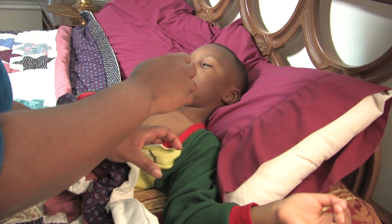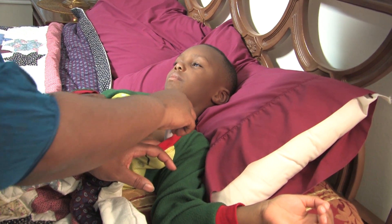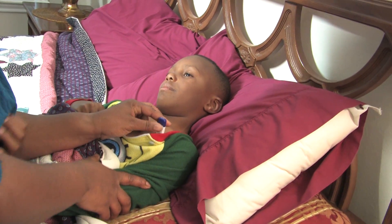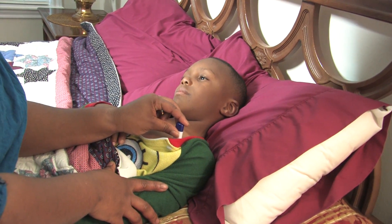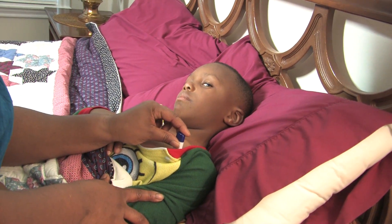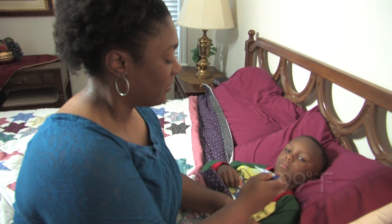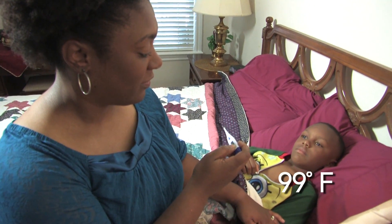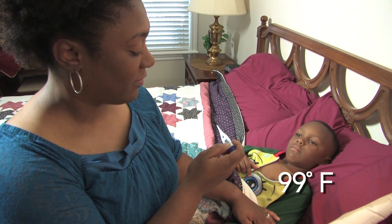You can also use oral thermometers to take a temperature under the arm. Turn on the thermometer and place the tip in the armpit against the skin. Hold the arm tightly against the chest to hold the thermometer in place. Wait for the beep, remove the thermometer, and check the reading. With this method, a temperature of 99 degrees Fahrenheit or higher indicates a fever.